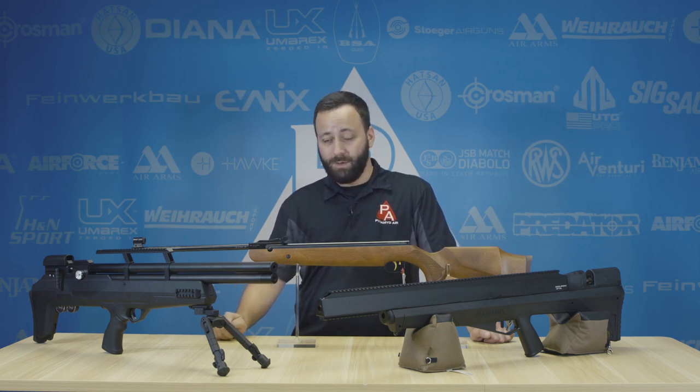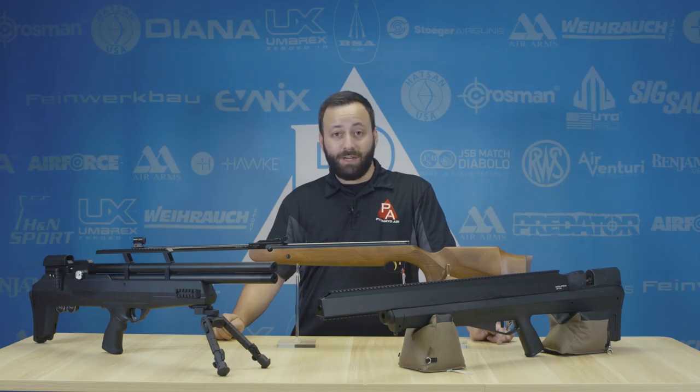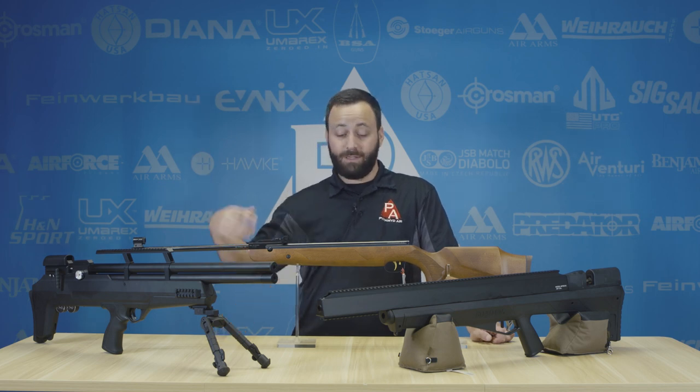It shoots a lot of pellets really well, and with plenty of power up to about 50 foot pounds to take out those gophers. You can do it at a pretty good distance as well, because this gun's plenty accurate out past 50 yards.